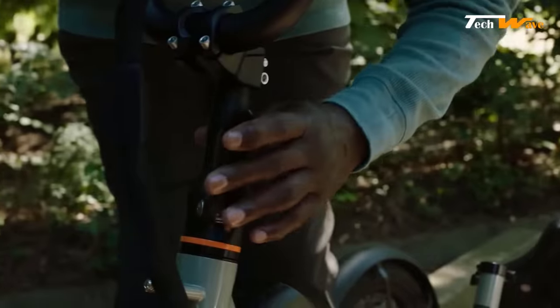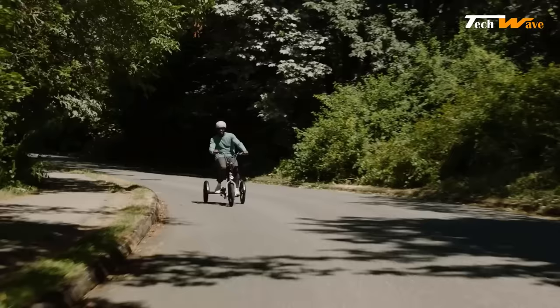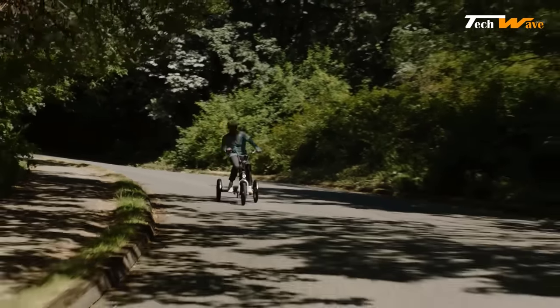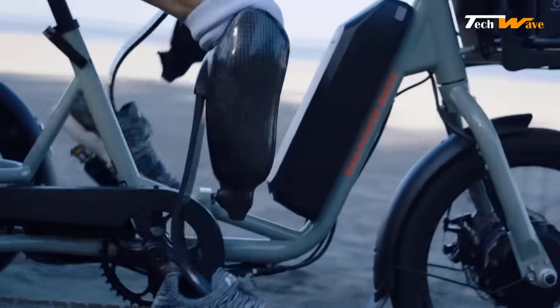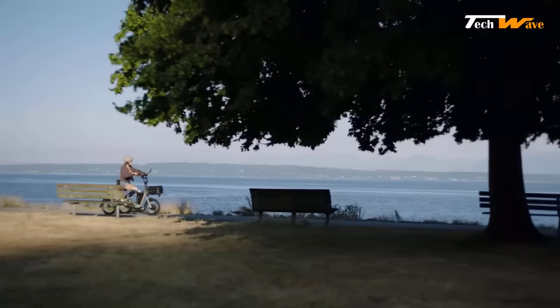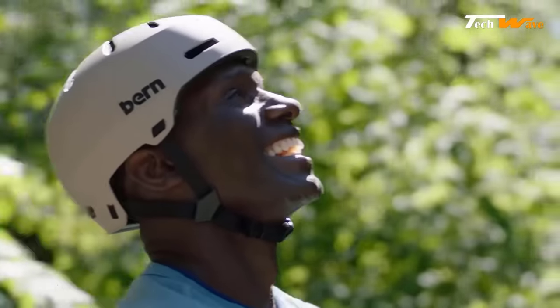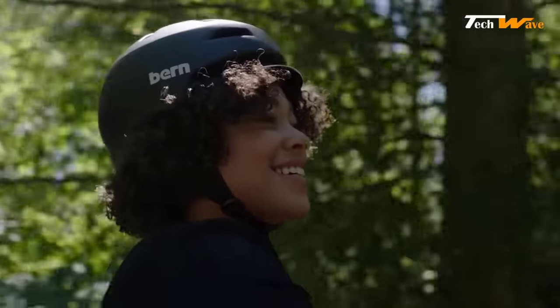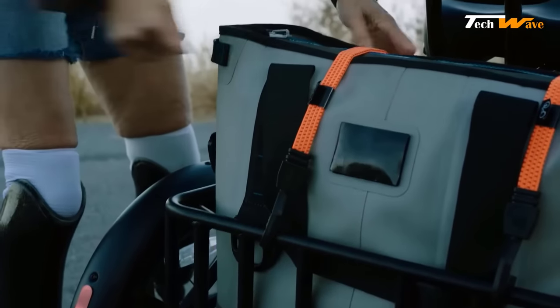The Rad Trike is equipped with a custom Rad Power Bikes controller delivering 48-volt 750-watt performance, in conjunction with a 750-watt brushless geared hub motor and 5.1 planetary gear reduction, providing a top speed of 14 miles per hour. The half-twist throttle allows you to easily control the speed and power of the trike, while the intelligent five-level pedal assist with a low-profile cadence sensor provides extra support when needed.